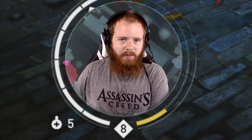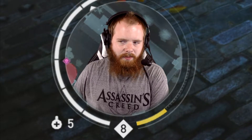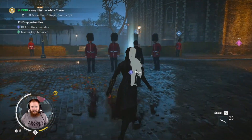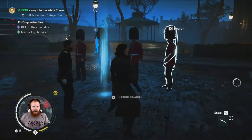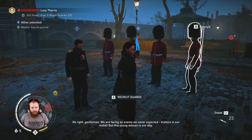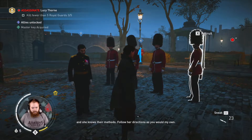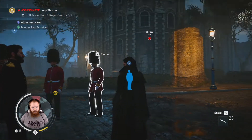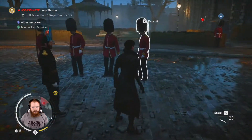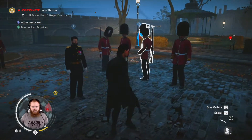I fiddled around with some settings going into this. It looks like potato. I actually went around the city a bit and got some chests and things. I had to restart this mission from the beginning, but we're back into it. This is where we left off, I think. There was a side thing we could do, but I guess we're not going to do that.